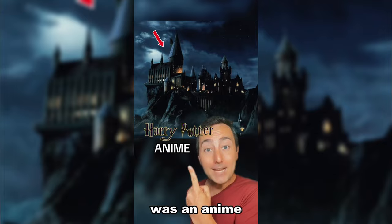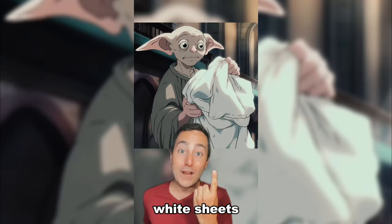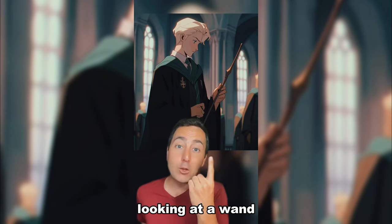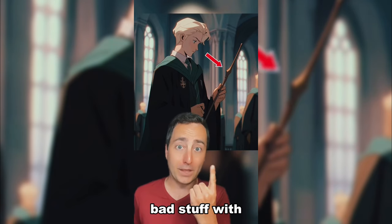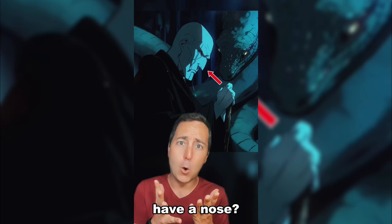If Harry Potter was an anime! Here's Harry Potter and Hedwig is huge! This is Dobby looking at white sheets. It's Draco Malfoy looking at a wand he's gonna do bad stuff with! Here's Ron Weasley and of course he's playing chess! Here's Lord Voldemort — but why does he have a nose?